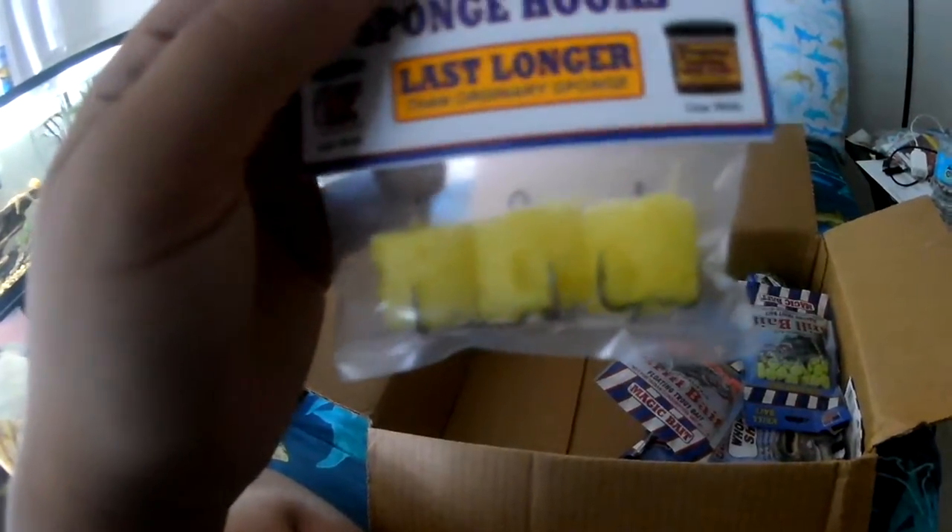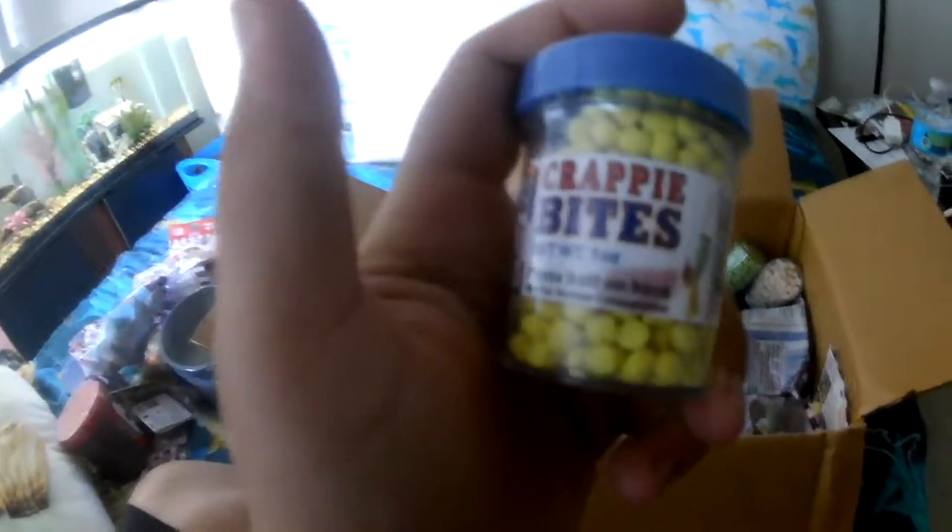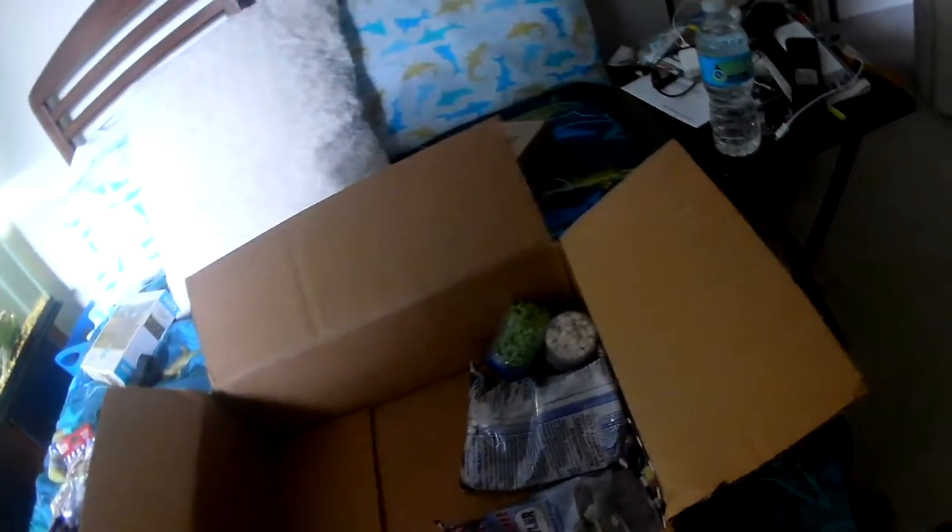More hooks — these are what I usually use, the ordinary sponge ones. Another krill bait. Oh, a big one — Whopper shad. More krill. That's really nice these guys sent me this. Garlic and chicken blood. Crappie bites — that could be useful. What's this? More crappie bites. Chicken liver again — and night crawlers. Can't beat night crawlers. And another one — so nice of them.